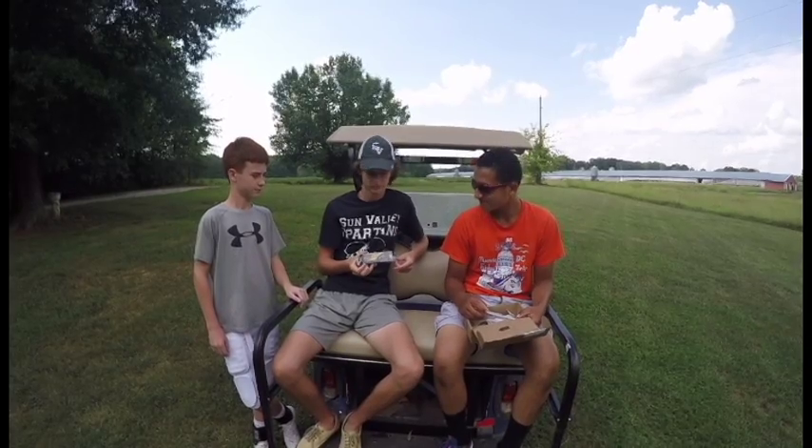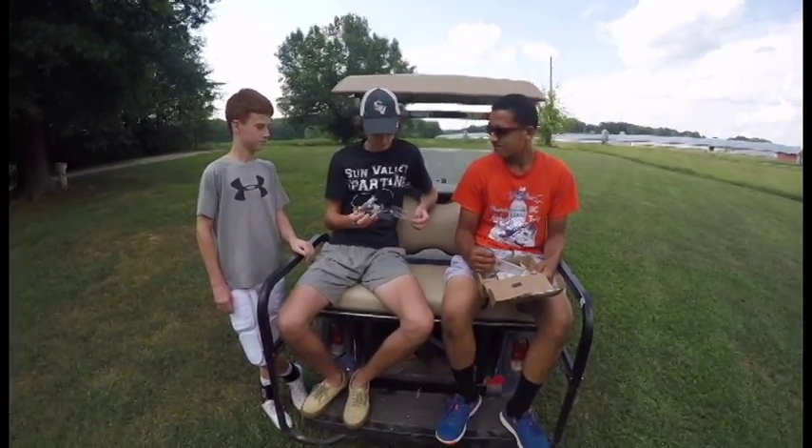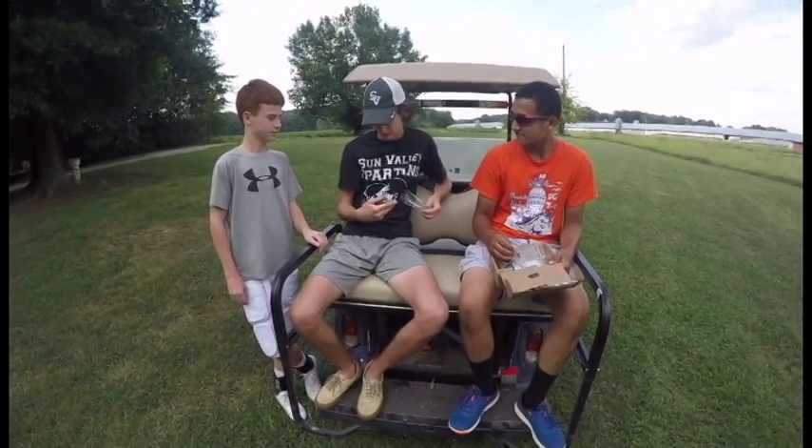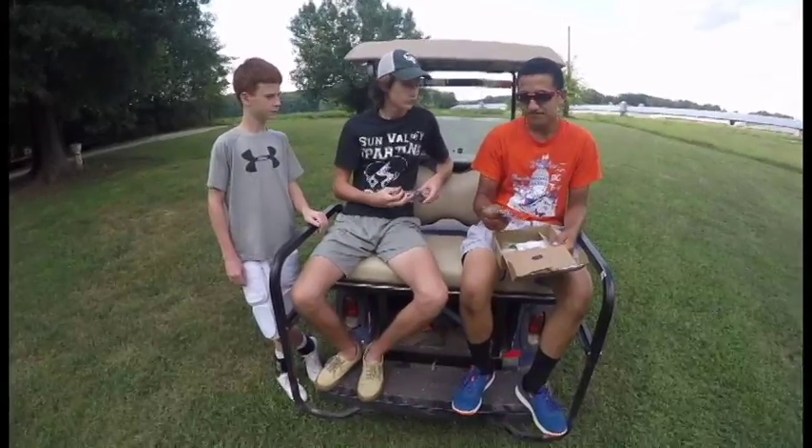That is a lipless crankbait in like a bluegill pattern. You think that catches fish? Yeah, I think it was a jig that worked pretty good, from what I've heard.